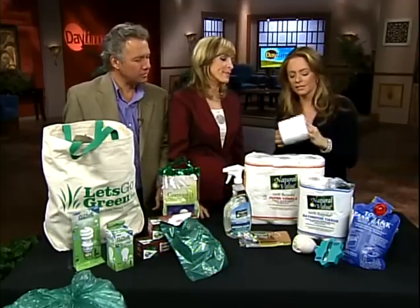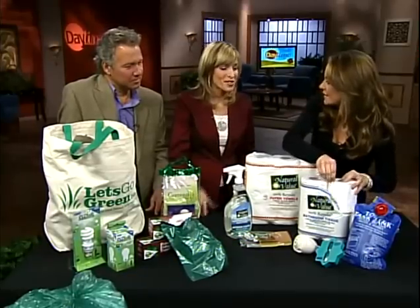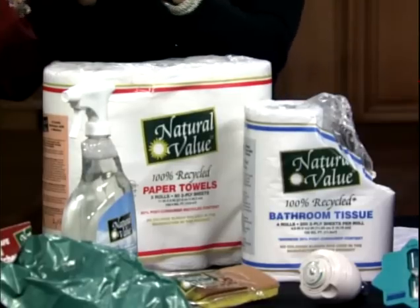Let's talk about toilet paper. This is very easy for us to do — just get recycled toilet paper. It's not actually the toilet paper itself that's recycled; it's made from recycled materials. You can get paper towels that are recycled as well. And yes, it is soft enough.